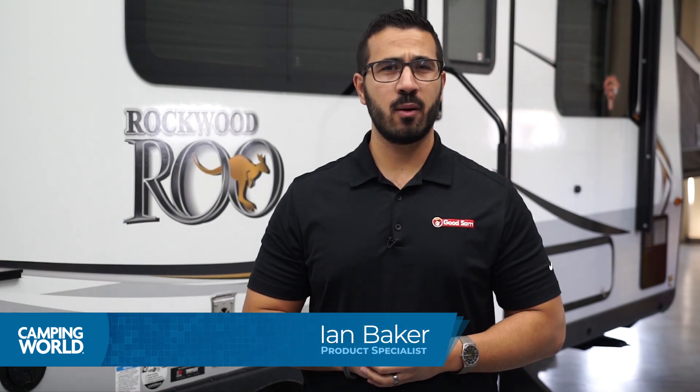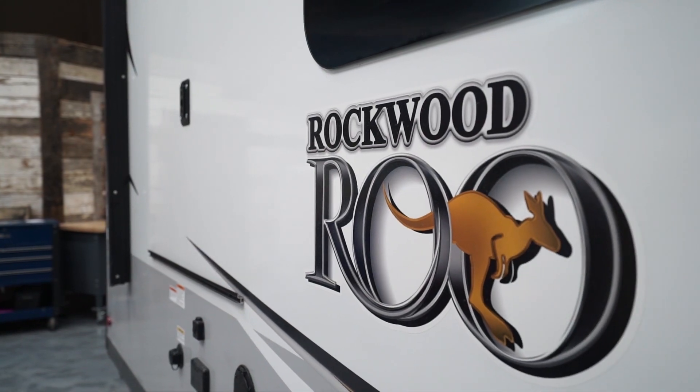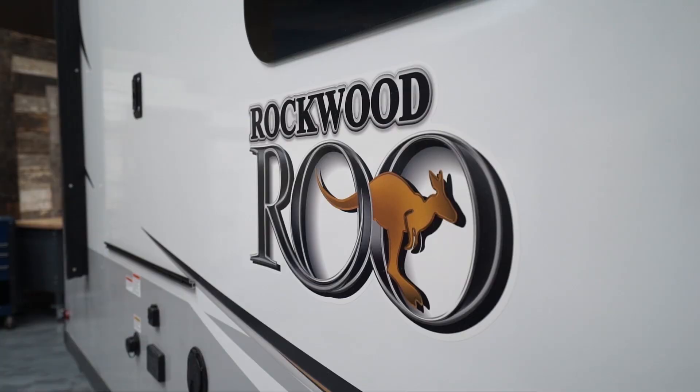Hi folks, I'm Ian Baker and today I want to talk about the Rockwood Roo expandable trailer line by Forest River.